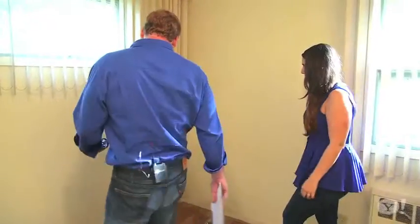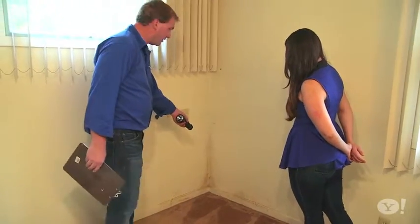Your home inspector would typically come on after you have an accepted offer, so save yourself some time. You don't want to fall in love with a house and then all of a sudden find out all these issues. Plus, a home inspector is not going to do things like open up the walls.